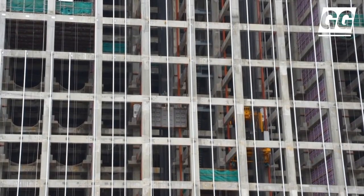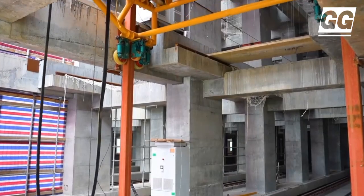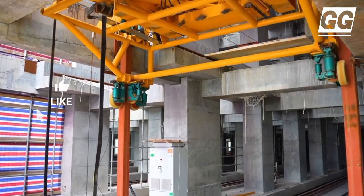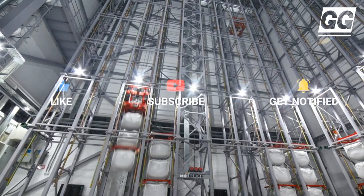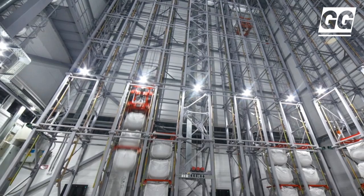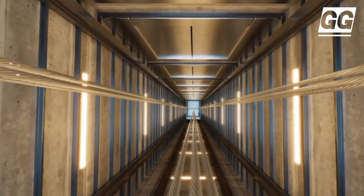To charge a gravity energy storage system, the motor is powered to lift mobile blocks to a certain height for potential energy storage. To discharge, the system releases the blocks to drive the generator for power generation. The gravitational potential energy indicates how much kinetic energy the object can develop if dropped, and it depends on the mass of the object as well as the height from which it's dropped.